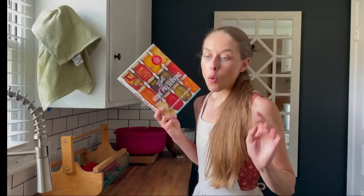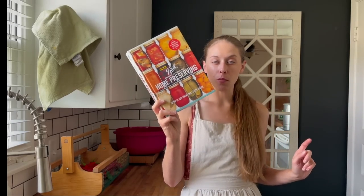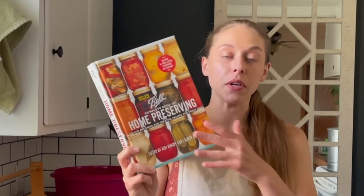I weighed out all of my cucumbers — I have a little over seven pounds. I'm using the Ball Complete Book of Home Preserving today — one of my favorite books, and a really good reference to have on hand if you're wanting to get into canning. I'm going to be using the Pick a Vegetable Dill Pickle recipe today. I'm going to get my cucumbers all cleaned up and put into some salt, ice, and water to sit for about a few hours, and then we will get to pickling.